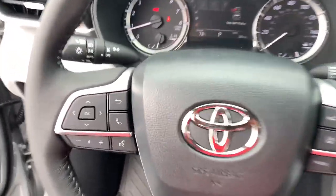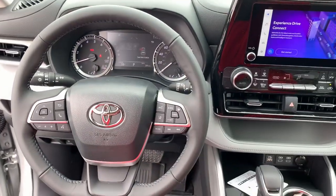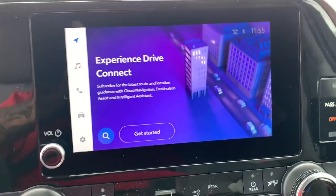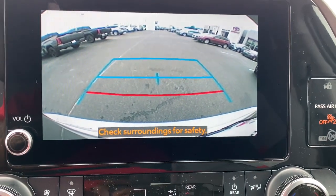Keyless entry, satellite radio, power lift gate, heated mirrors, fog lamps, dual zone AC, rear AC, power driver seat, alarm, aluminum wheels.